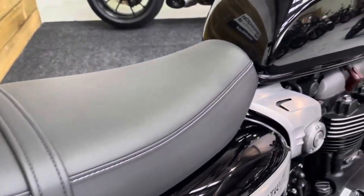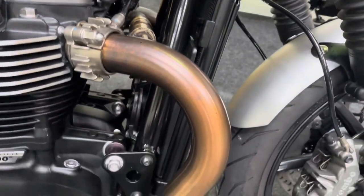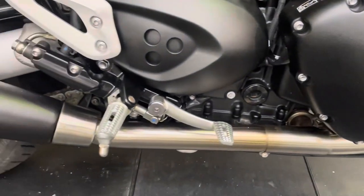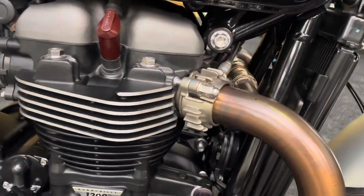Likewise, the seat — there's no rips, tears or damage there either. The petrol tank is super shiny, no corrosion on those down pipes or on the engine anywhere, and no sign of any drop damage at all. Your levers and your pegs are all good, as are the engine cases and the fins on the motor. No corrosion there at all.